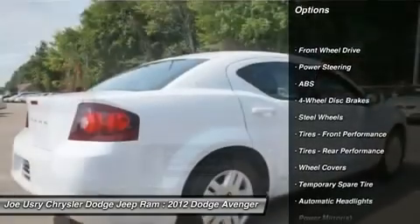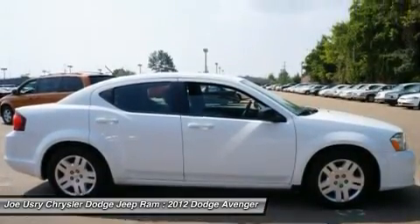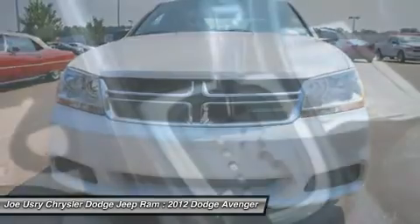Stability control, anti-lock braking system, steering wheel audio controls, traction control, air conditioning, power steering, adjustable steering wheel, floor mats, keyless entry, cruise control.